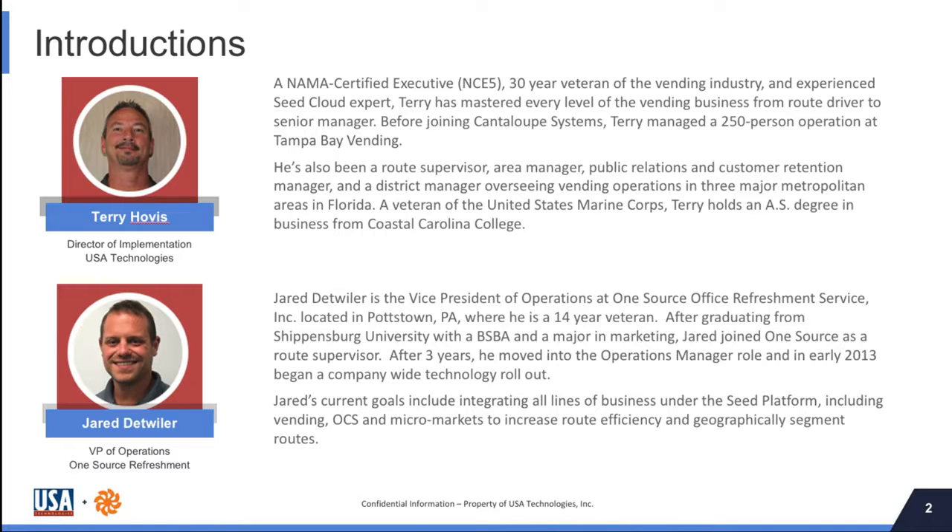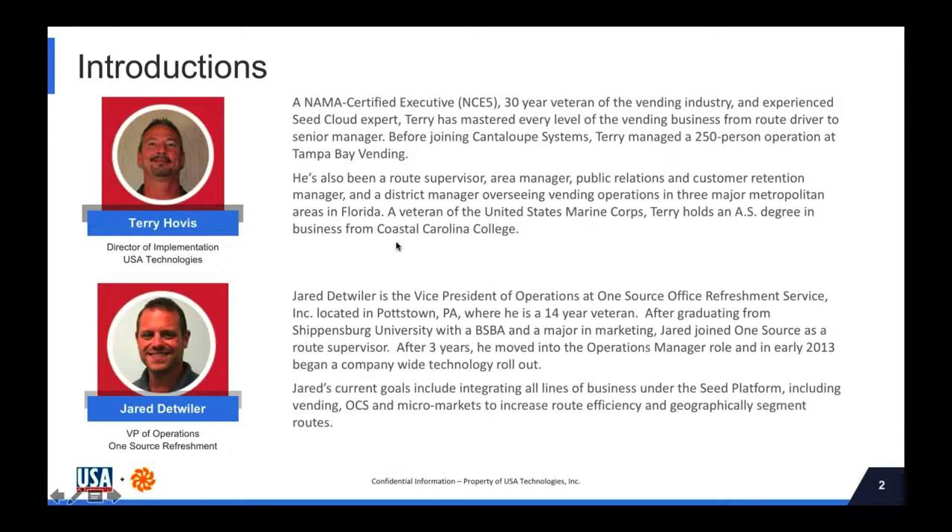Thanks, Adrian. He's also been a route supervisor, an area manager, a public relations and customer attendance manager, and a district manager overseeing vending operations in three major metropolitan areas. Welcome, everybody.